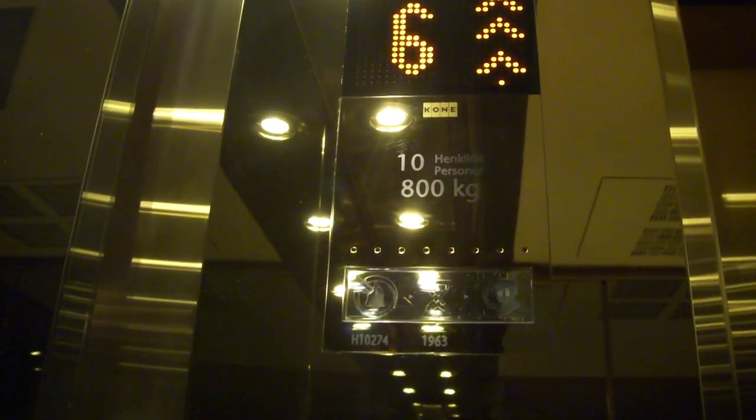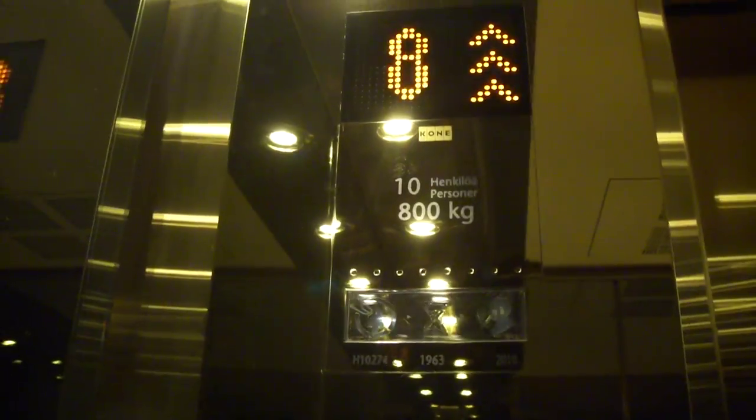It's a nice one. The capacitor is H10274. The capacity is 10% or 800 kilograms.